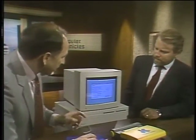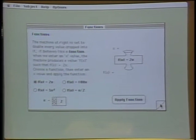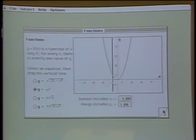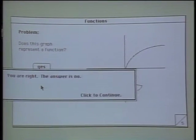What I have up on the Macintosh is really neat. It's a calculus program that teaches you calculus. You can flip through the pages as if it were a textbook, but you can also click on a function to see what it looks like, click on a term to see how it's defined, and after a while it gives you a little quiz — like, does this graph represent a function?